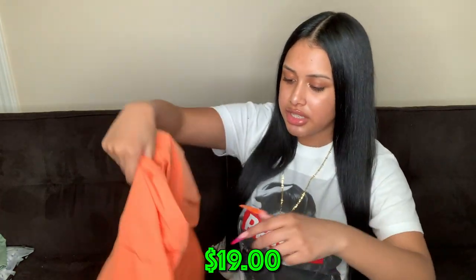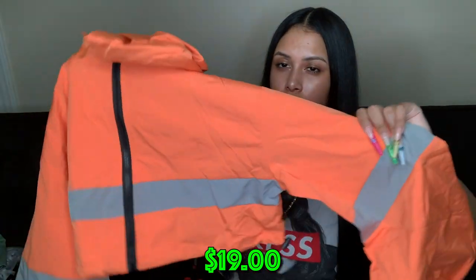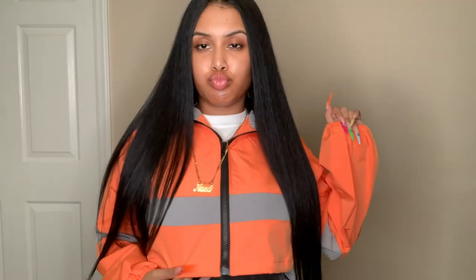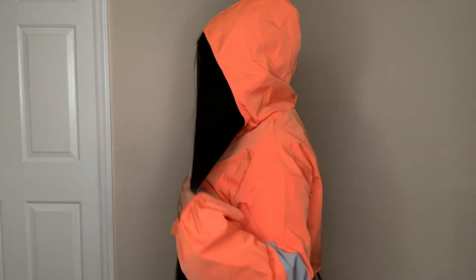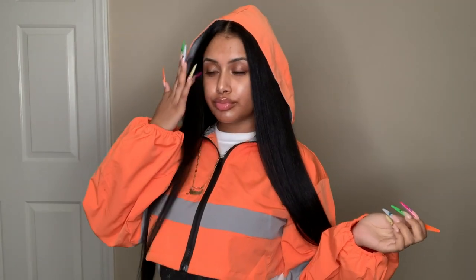The next jacket I want to wear with my Yeezys — it's giving construction worker vibes, and since the Yeezys have orange on them, I feel like it'll be a real cute look. It's cropped with a hoodie and a drawstring to scrunch it up fitted, or I might just wear it open with a tee underneath.